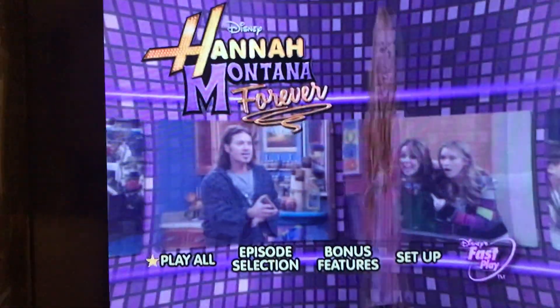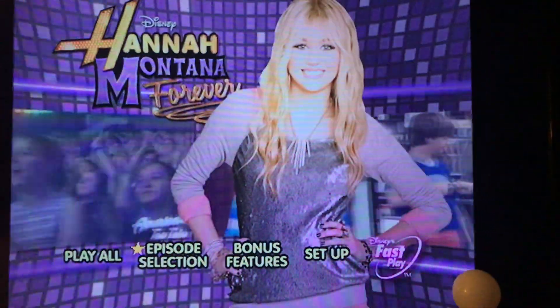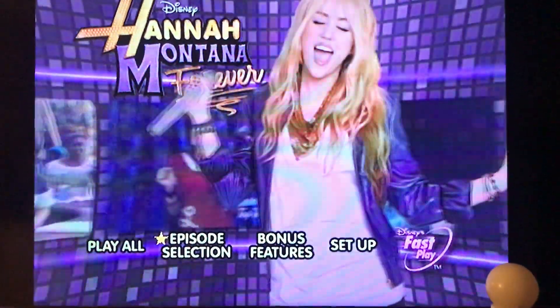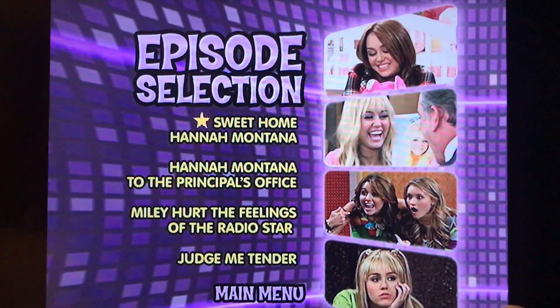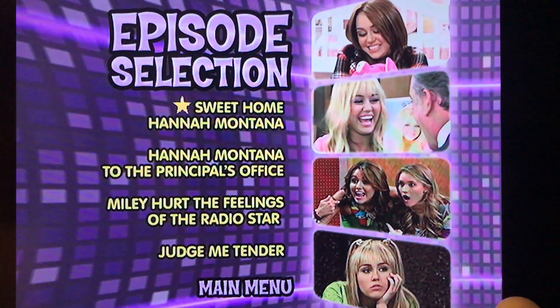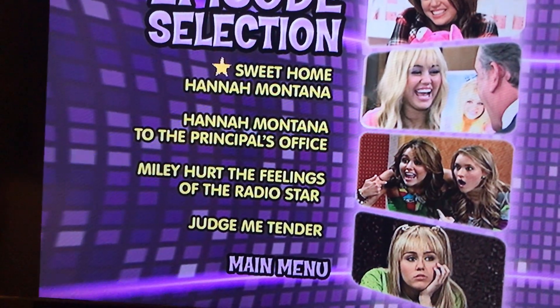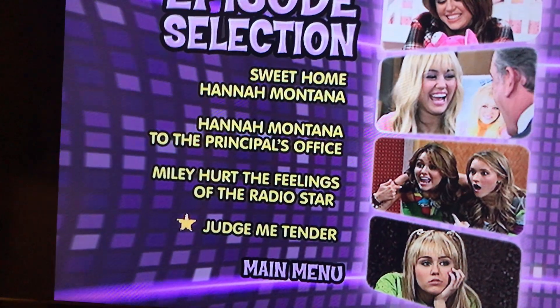Okay, so we gotta play all the episodes. Speaking of episodes, here's the episode selection for you guys. It shows you pictures of Hannah Montana, which is pretty nice. I love Hannah Montana so much. Okay, so episodes are Sweet Home Hannah Montana, Hannah Montana to the Principal's Office, Miley Hood the Feelings of the Radio Star, and Judge Me Candid.